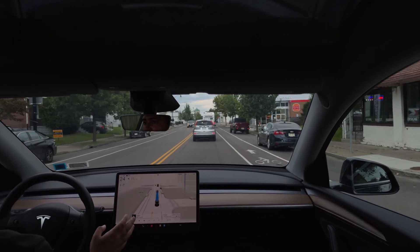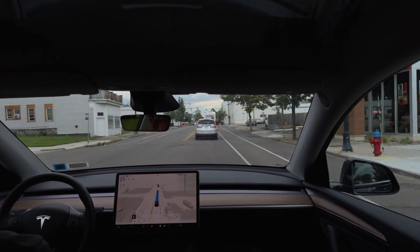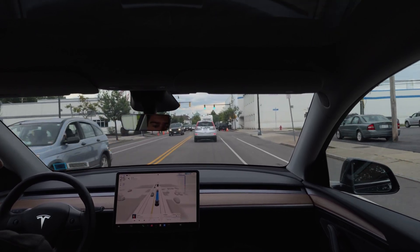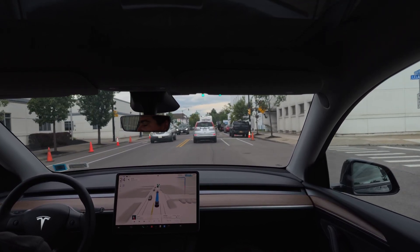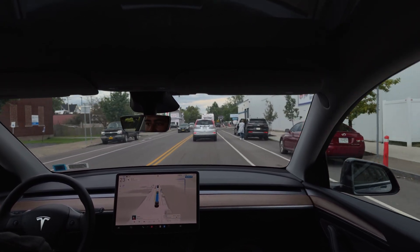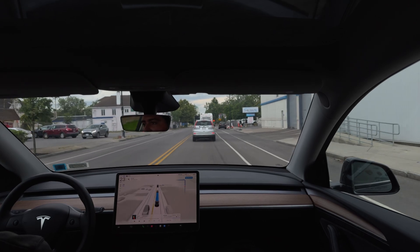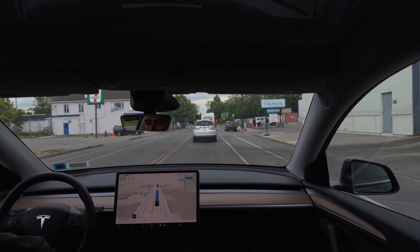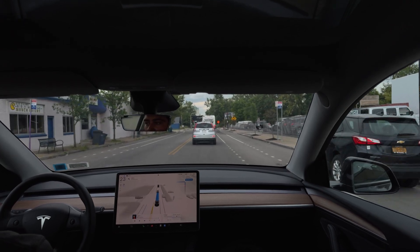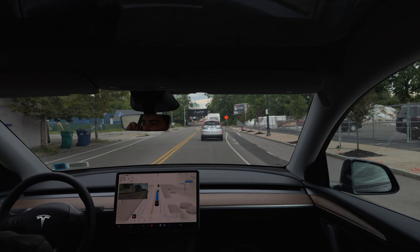I am perfectly fine with the delay — I think this is very reasonable timing given the amount of effort they're putting in. Thank you Tesla team. I can't wait to see this running on Hardware 3 vehicles. I know there are people talking about lawsuits, but it's a tech company — we need to give them a break. They're doing amazing things that no other tech company can do, and we're complaining about a little delay.